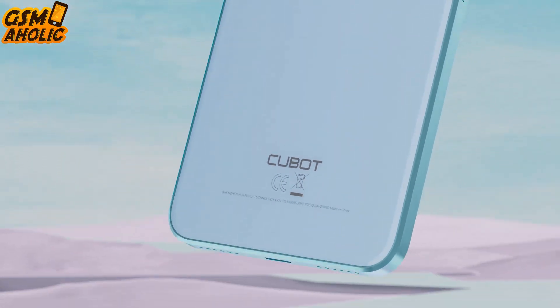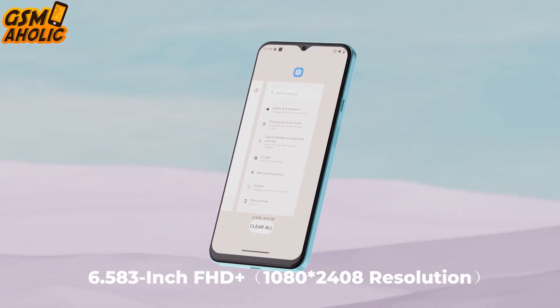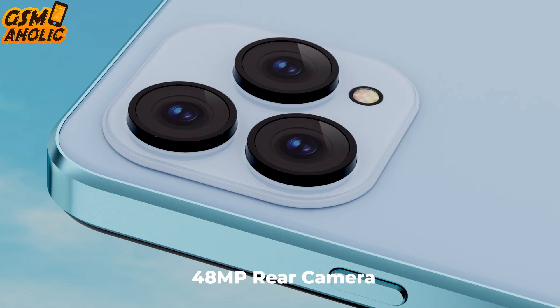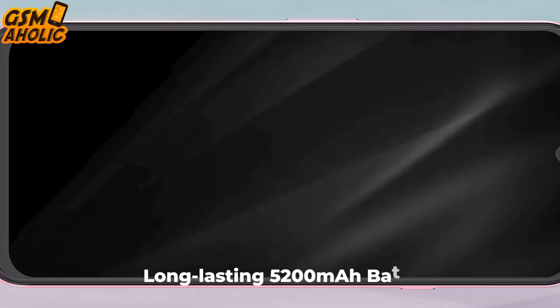To celebrate the global launch on November 11th, Cubat is offering an exclusive early bird special from November 11th to 17th. You can buy the P80 with 512GB of memory for just $119.99, making it an unbeatable deal for tech enthusiasts and those looking to upgrade their digital experience.